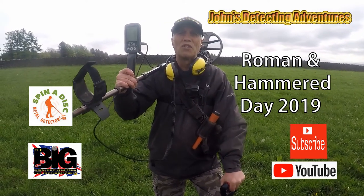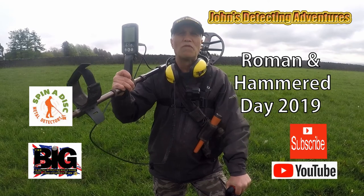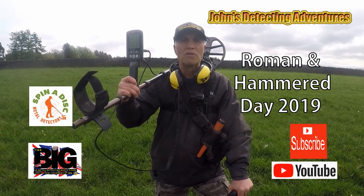Hi, welcome to John's metal detecting adventures. Here we are again today, searching for history. Please join me to see what I'm going to find today.